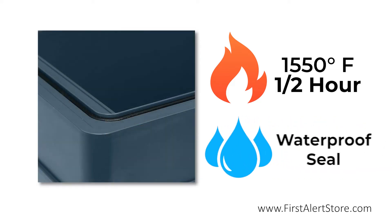It also features a waterproof seal which protects your valuables if the chest happens to be sprayed or even submerged in water.